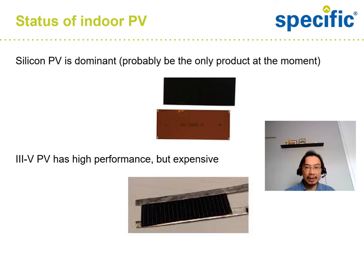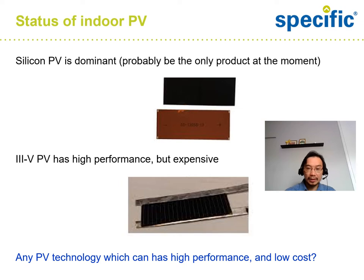So how is indoor PV going so far? Like outdoor PV, silicon PV is dominant and is probably the only commercial product at the moment for indoor PV. Similarly, III-V PV has high performance for indoor as well, but it's also expensive. So our question is whether there's any PV technology which can have high performance and at the same time low cost.